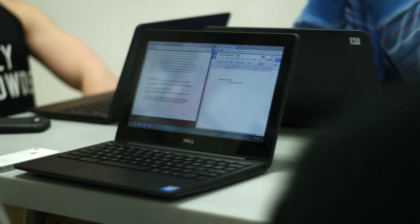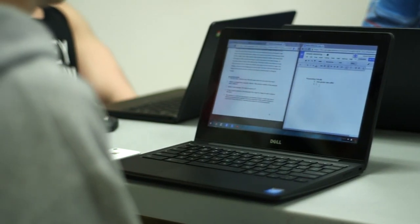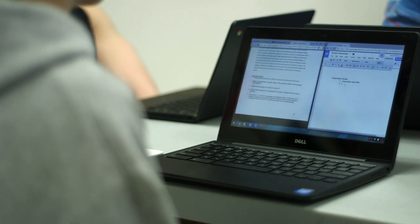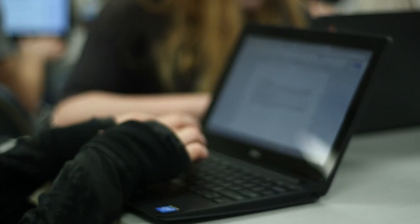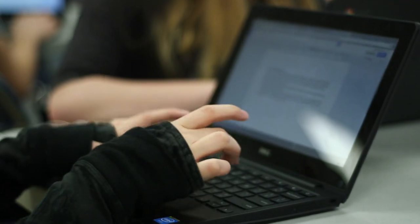If you can drag and drop a file, if you can use Facebook, if you can text on your phone, you can do Google Classroom — it is so user-friendly. With the old server it used to take about 15 minutes to log on, and if you lost your paper nothing would be there. But with the Chromebooks it takes less than a couple minutes and it saves everything as you go, which is super nice.